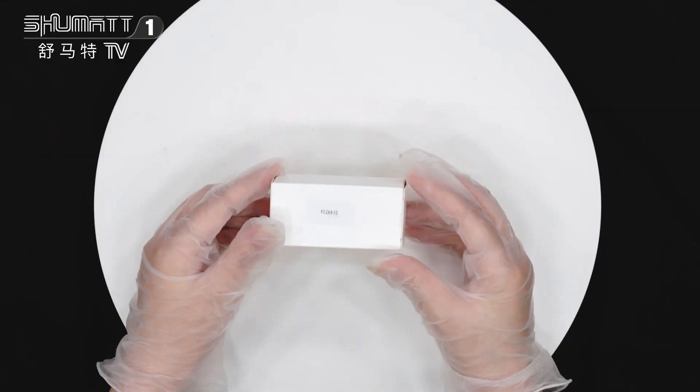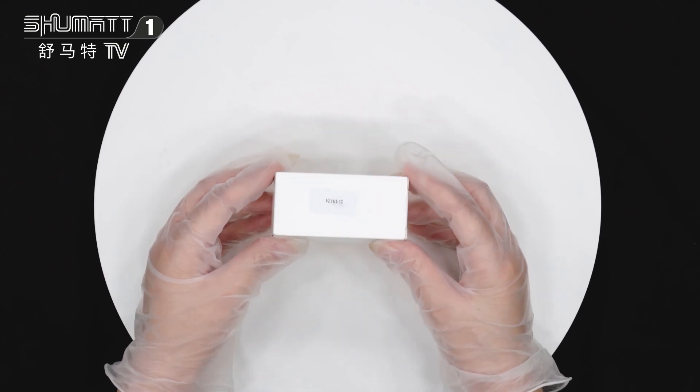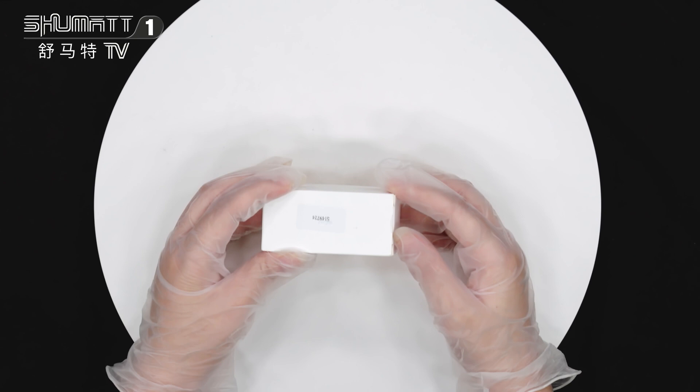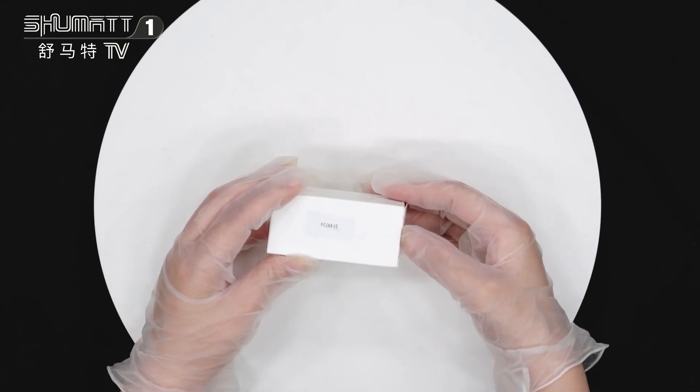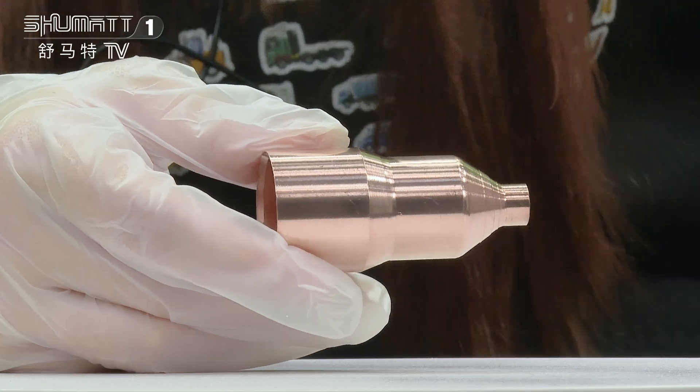Firstly, let me show you this packing. This is the white neutral box, and here is the label information. By the way, we can support customized service, including local label packing.